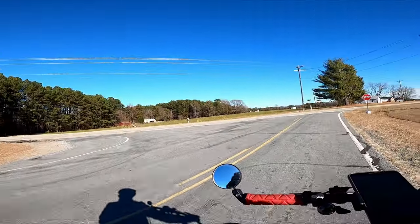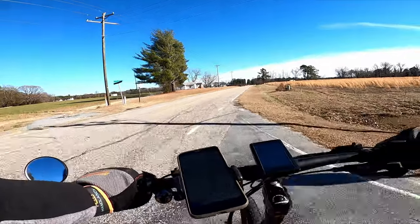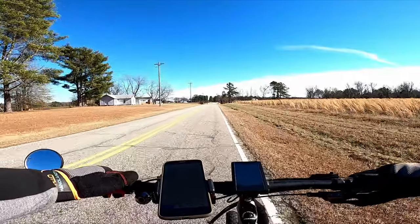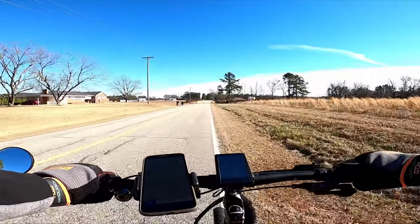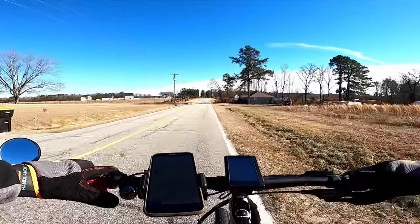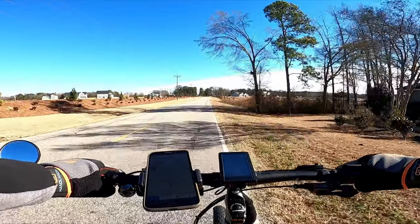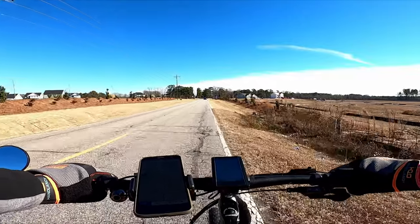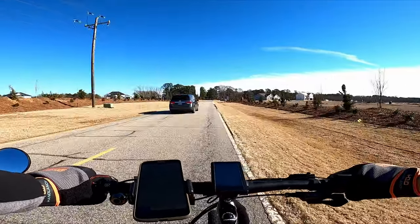We're putting together a cycling group for this year, and the routes are going to be based around our rides. The premium plan may be worth it at that point, so I may go back to premium if we're trying to put together this e-biking group.